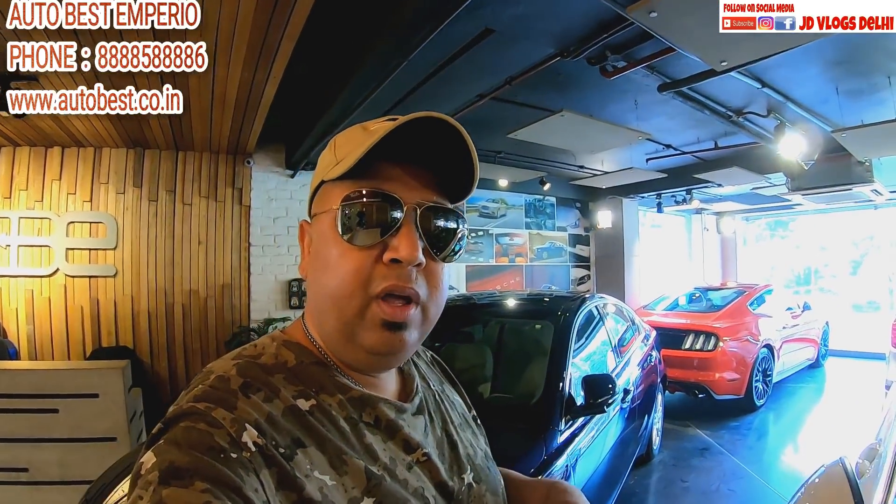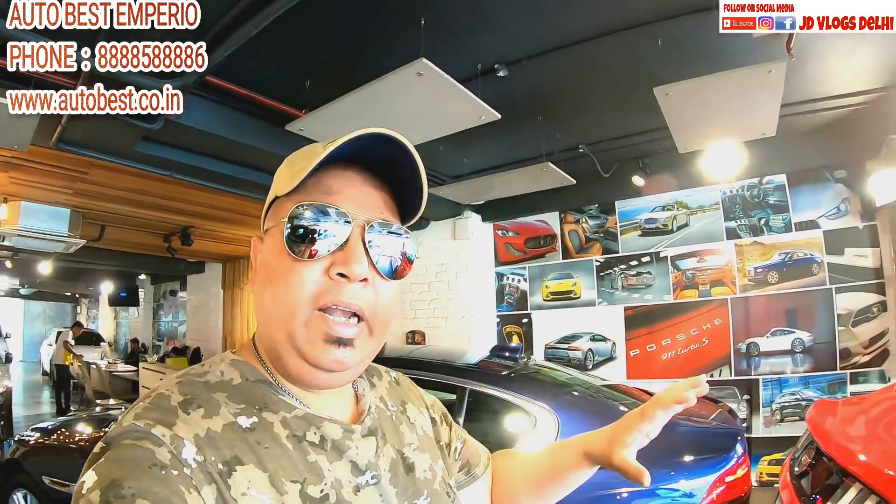So friends, today's video was a complete walk around of this Jaguar XF. If you enjoyed this, please give it a thumbs up, like and share with your friends. All details like the showroom contact number, website, and links will be available in the description. If you haven't subscribed to my channel JDVlogsDeli, hit the blue button below for notifications. God bless you all — keep loving and supporting me. Take care, bye bye!